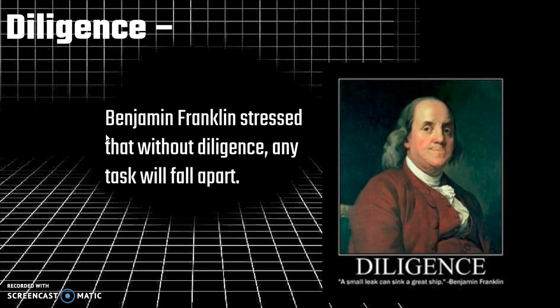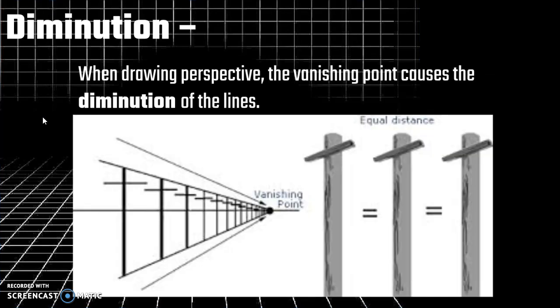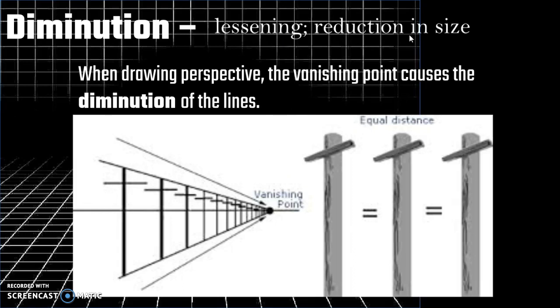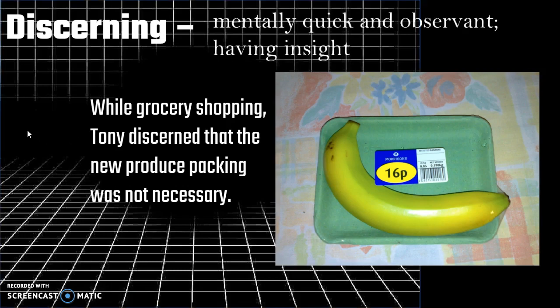Next we have diligence. Benjamin Franklin stressed that without diligence any task will fall apart — it's a steadiness of effort, persistent hard work. So it is a noun you can use to describe the actions of a very responsible character. Diminution means lessening, reduction in size — so as a car drives off into the horizon and disappears, you could say the diminution of the car. Finally, discerning means mentally quick and observant, having insight. It's a great adjective used to describe characters who are quite bright, quick, and witty.